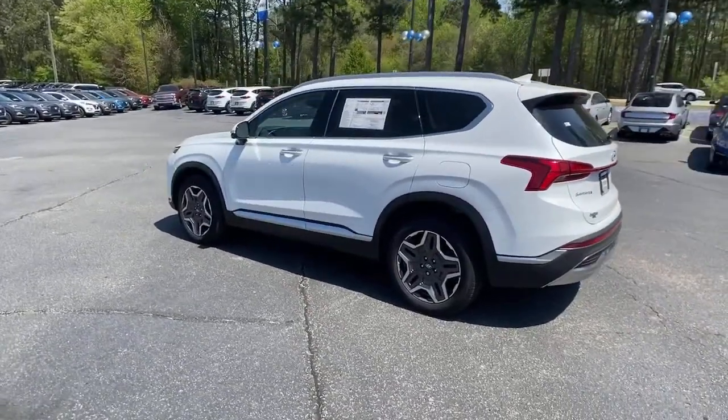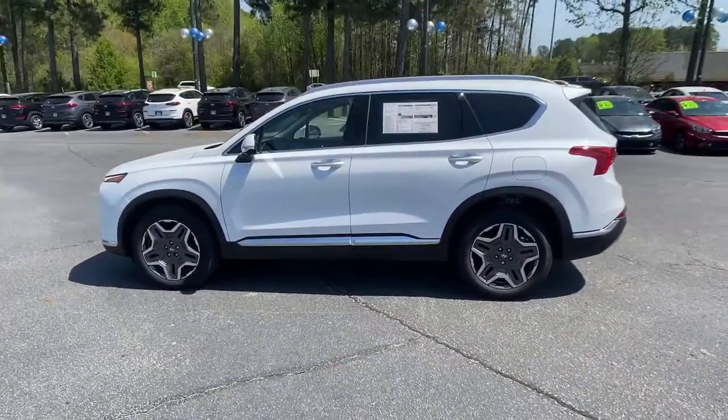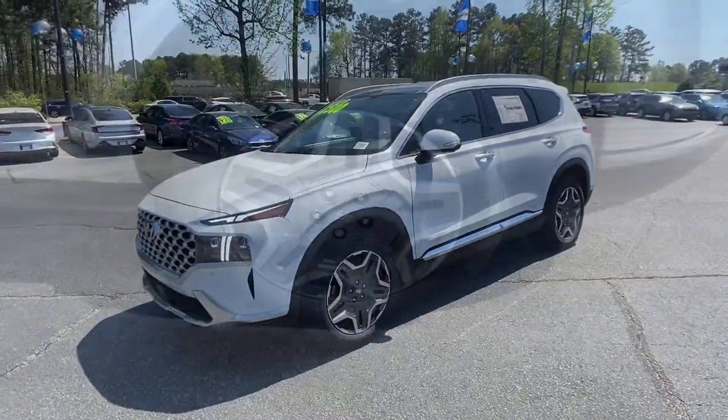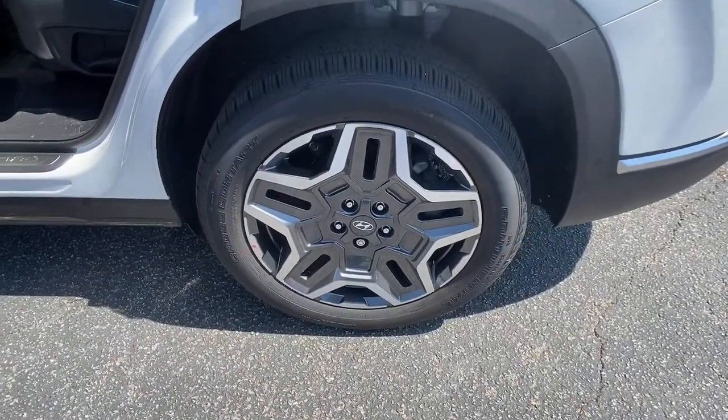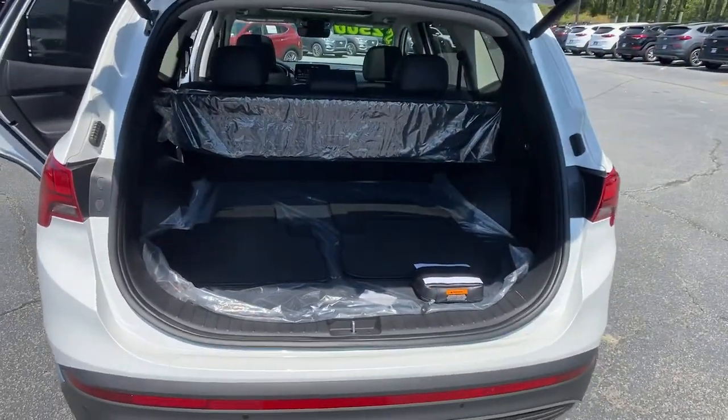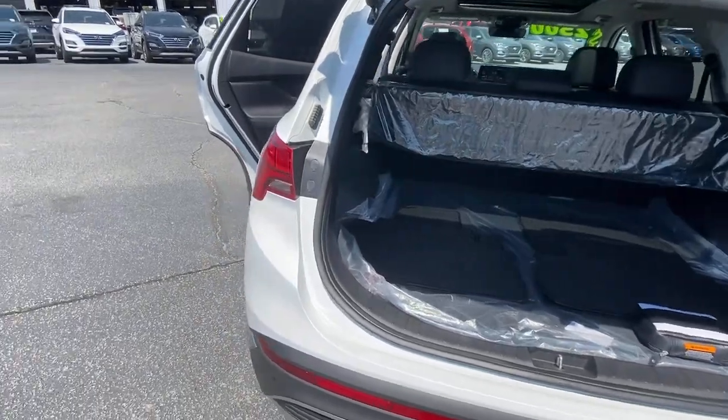These are just some of the great options this vehicle comes with: navigation system, power liftgate, electronic stability control, seat memory, trip computer, power windows, bucket seats, wheel locks, four-wheel disc brakes, and power steering.